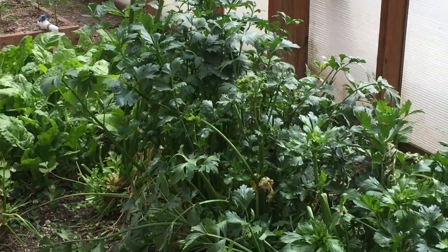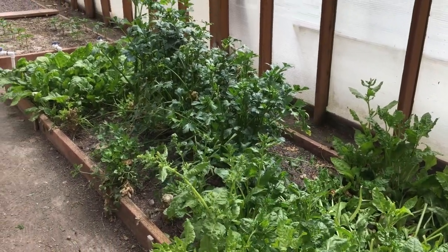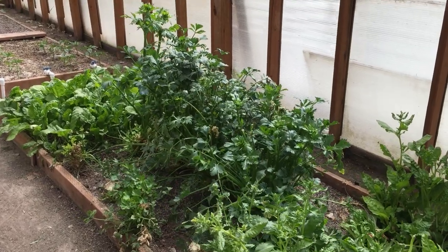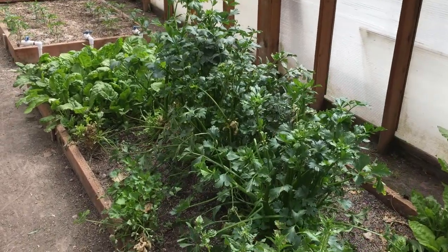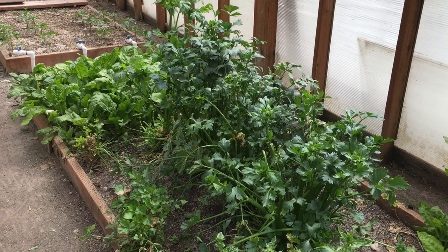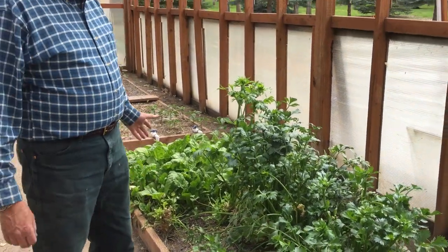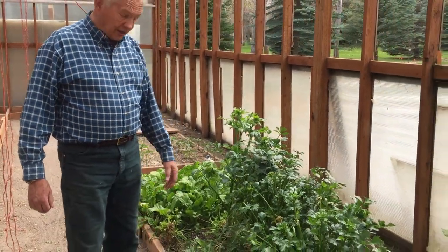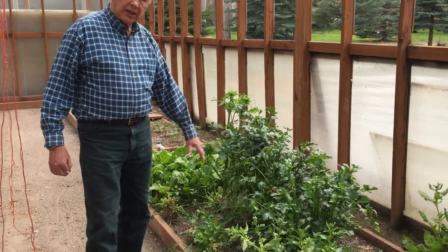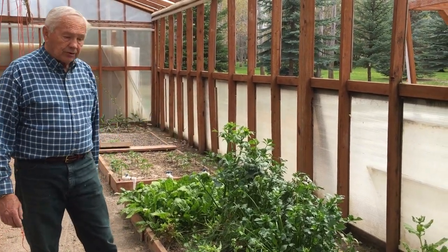The celery that you see has been in the greenhouse since October. We planted it out in the garden a year ago and harvested it weekly until frost was imminent, and then we brought it in. We have taken down four of the complete stalks and juiced them. We will take these others down in the next day or two, juice them, and put new plants out.